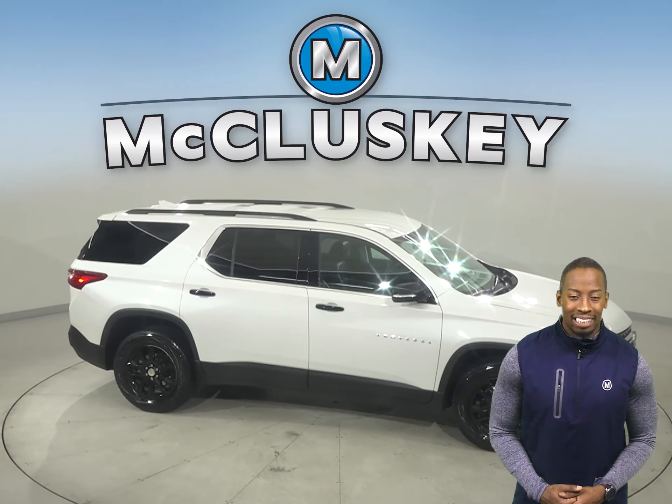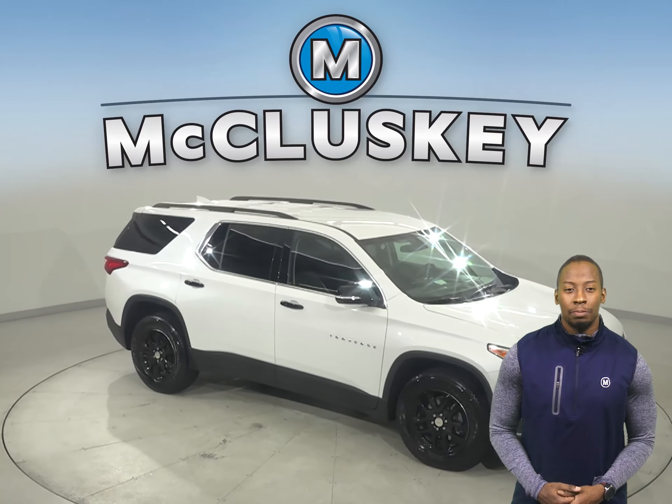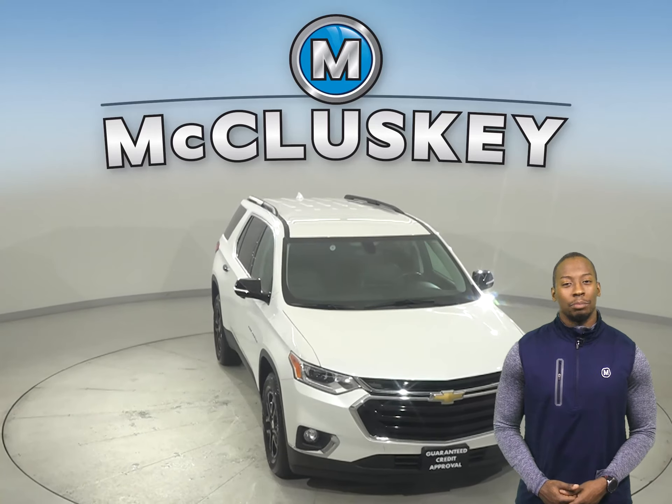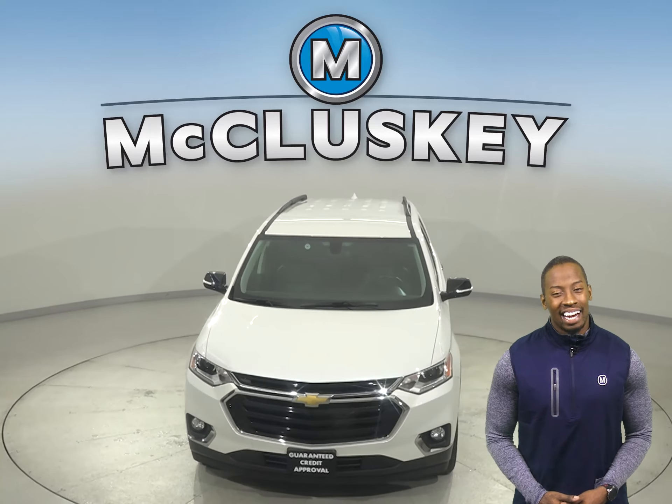It's passed our 172-point inspection, so we know it's reliable. Hurry in today and take this awesome Traverse on a free 48-hour test drive.